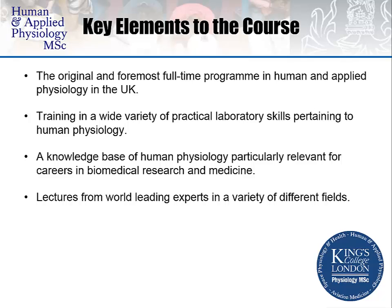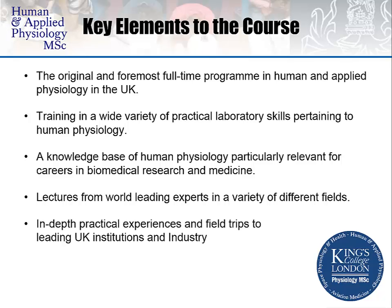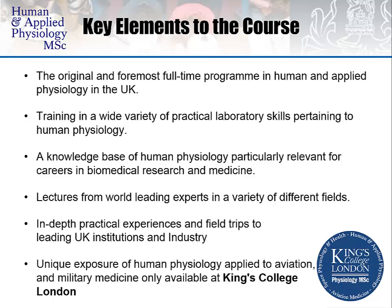You would receive lectures from world-leading experts in a variety of different fields, from scuba diving, aerospace, aviation, mountaineering, thermoregulation, skeletal muscle and cardiovascular systems. You would receive in-depth practical experiences and field trips to leading UK institutions and industry. This also offers a unique exposure of Human Physiology applied to aviation and military medicine, which is only available at King's College London.